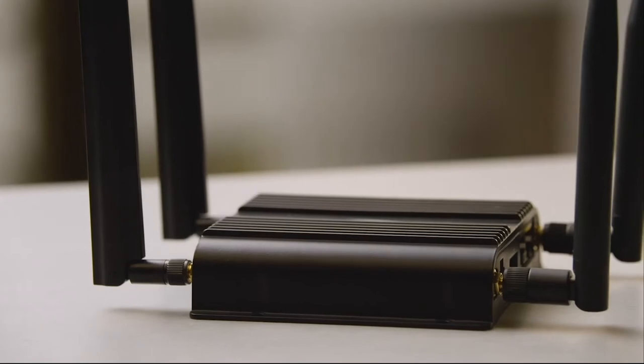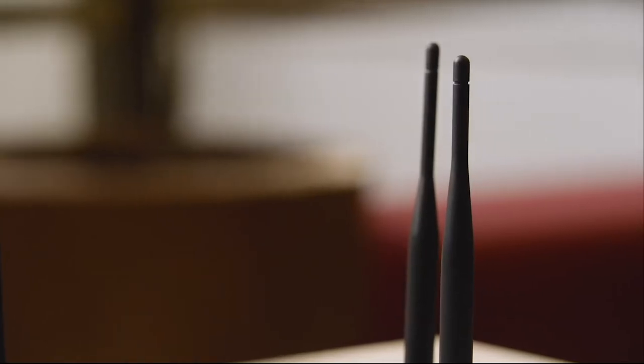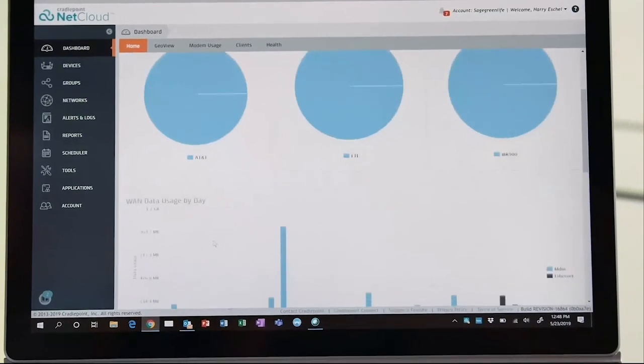The demo kit we're using today includes a Cradlepoint AER2200 edge router, which has native support for CBRS. The AER2200 can operate on licensed, shared, or unlicensed spectrum, offering network connectivity options for end-user and IoT devices. In this demo it will be offering connectivity for a 4K IP camera over PoE.